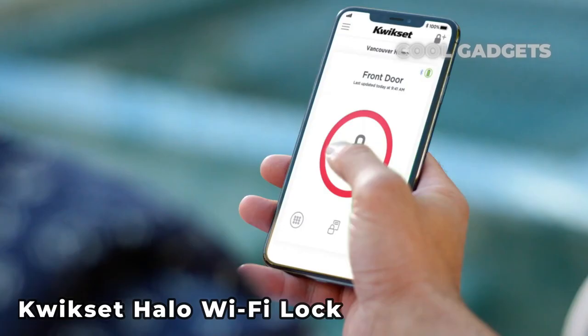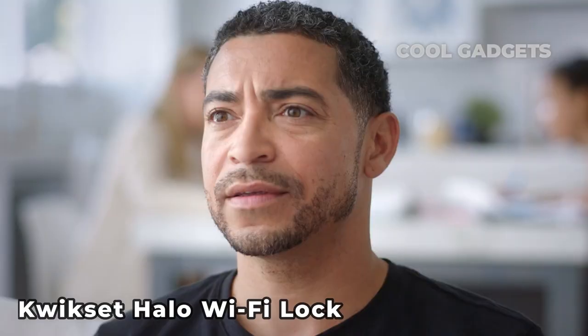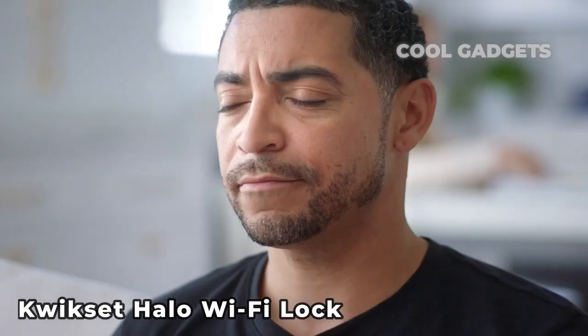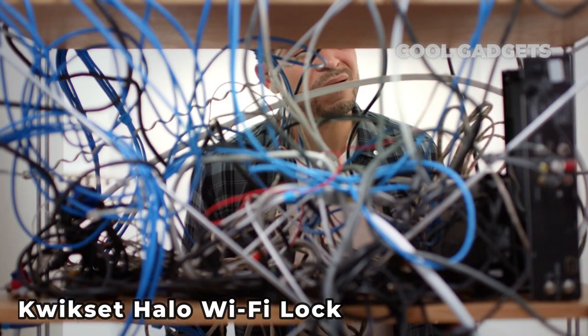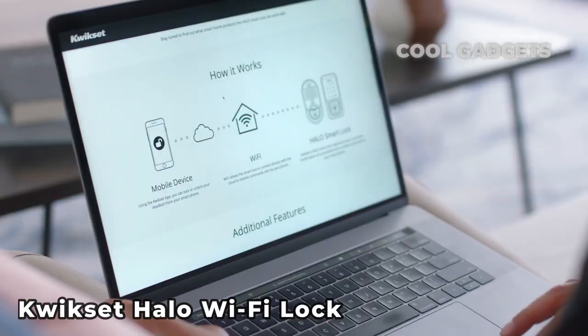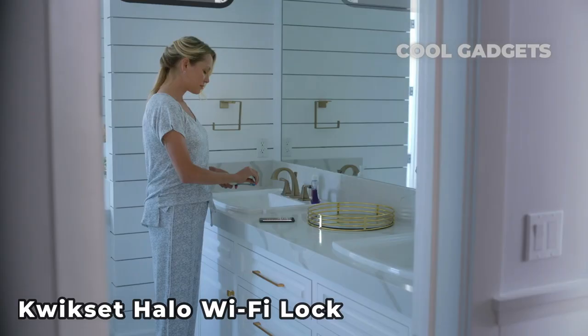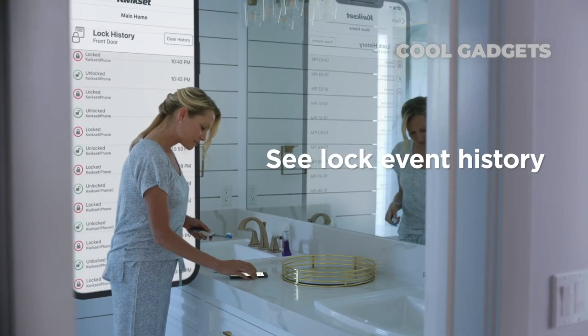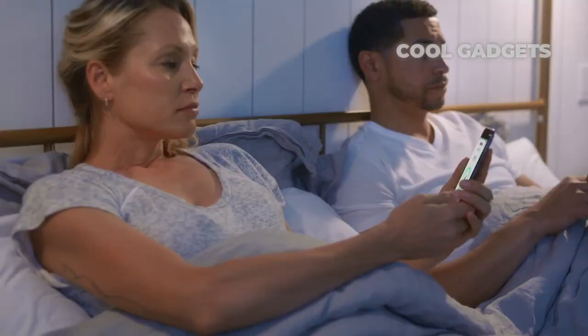Number 7: Quickset Halo Wi-Fi Lock. The Quickset Halo Wi-Fi Smart Lock is worth a look. Equipped with Bluetooth and Wi-Fi radios, it lets you connect from anywhere using your phone, or you can use Alexa or Google voice commands. Enter an access code on the touchscreen, or open your door with a physical key. You can create up to 250 unique user codes with full-time, limited, or one-time access. The one notable downside is that it doesn't work with Apple HomeKit or interact with third-party devices using IFTTT applets.